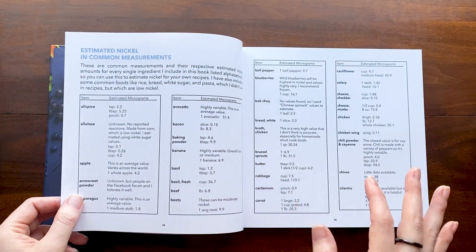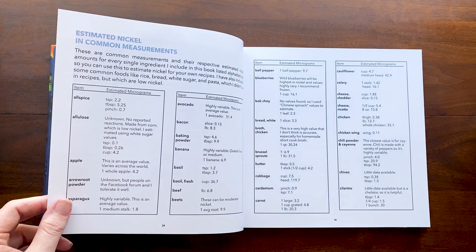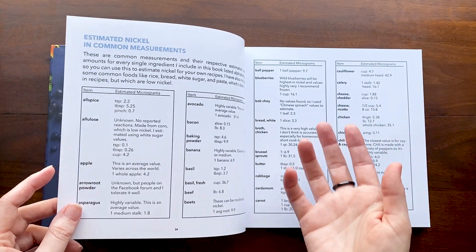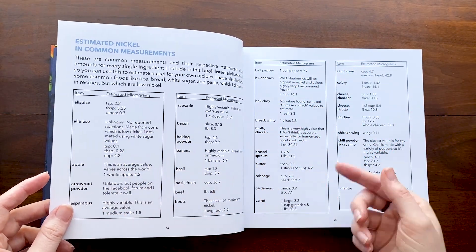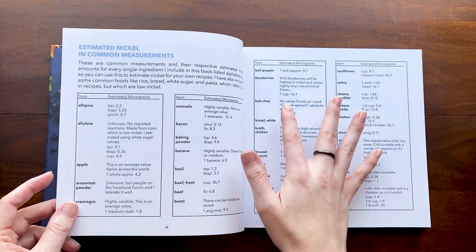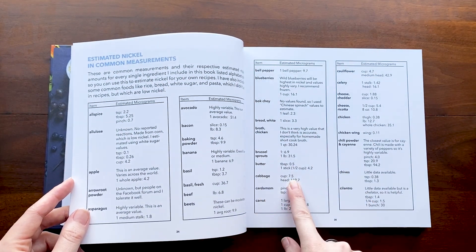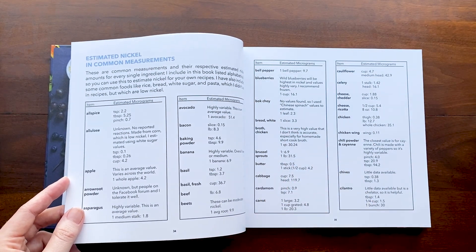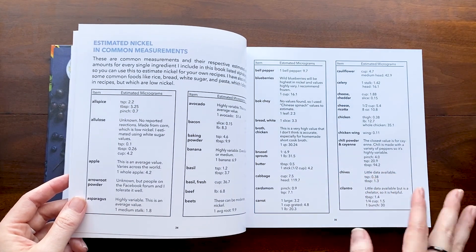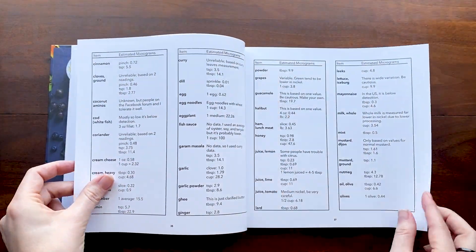I literally calculated — for teaspoon, tablespoon, and cup — the amount of micrograms per serving of every single ingredient used in this book. So you can go through and figure out, for example, that a cup of cabbage is about seven and a half micrograms. That's not easy to figure out with any existing resources, so I've compiled all of that here.